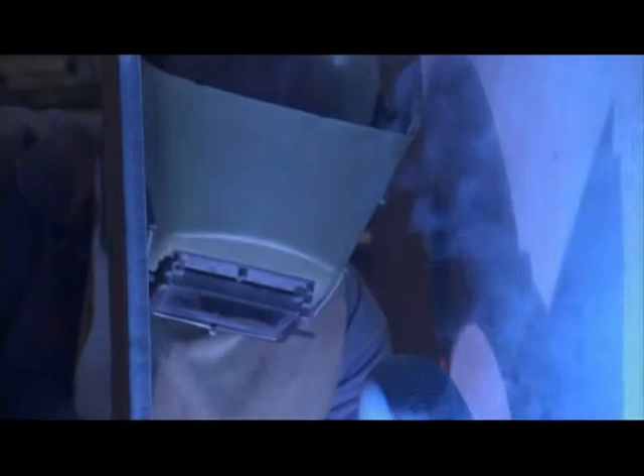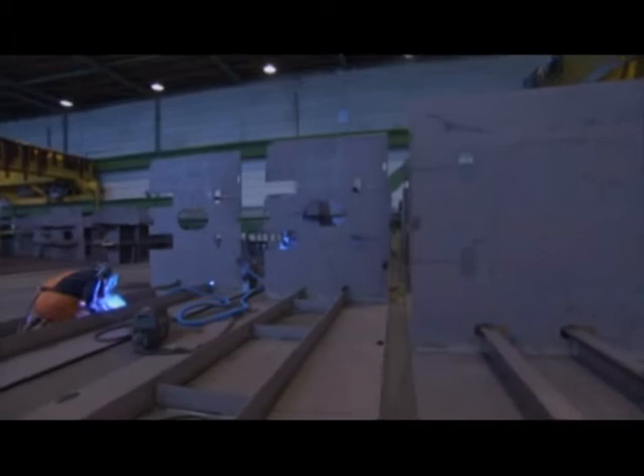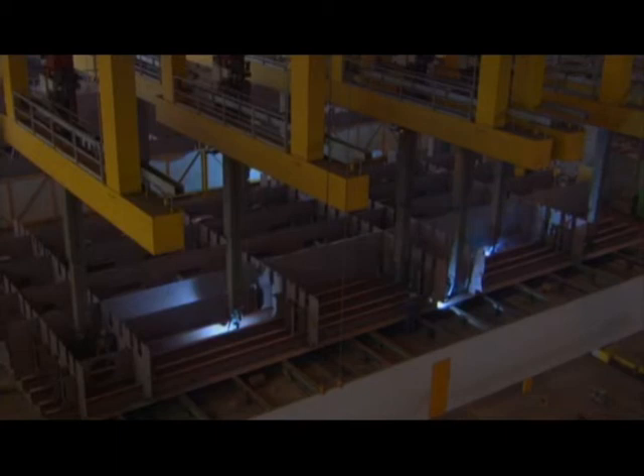Step three: weld steel into sections. An army of robotic welders does most of the straight-line welding, but the more intricate work must still be done by hand. These enormous honeycomb-like structures will form the ship's skeleton. Without them, the hull would crumple under the tremendous weight of the containers and the pressure of waves. When all the sections are assembled, this container ship will be the longest in the world.